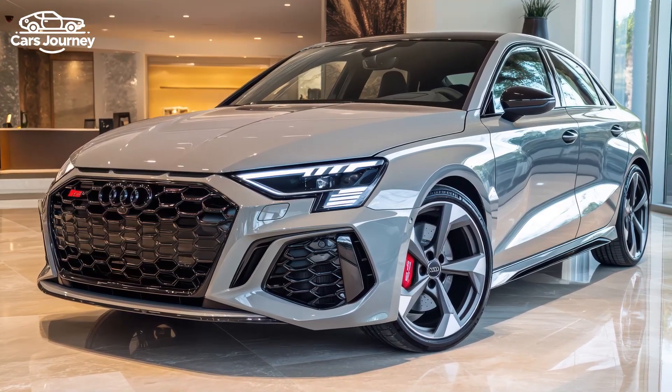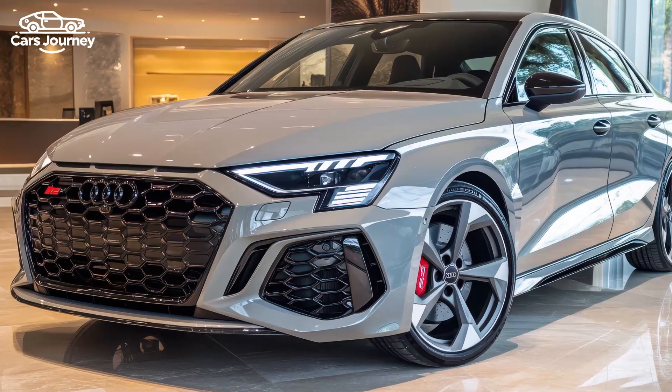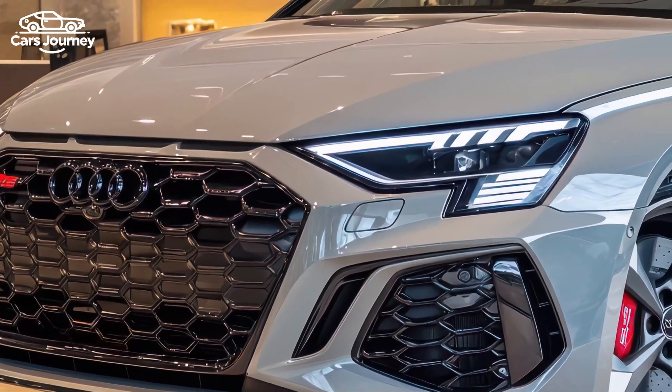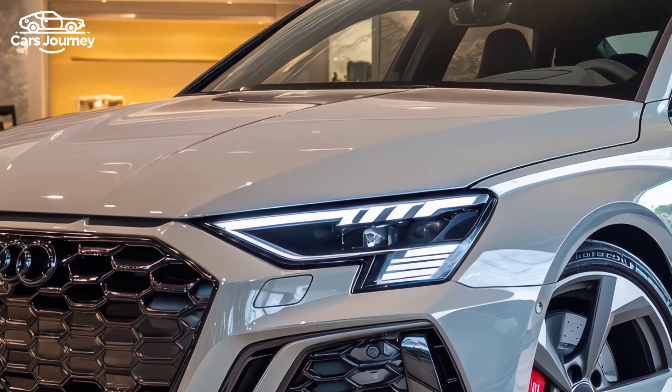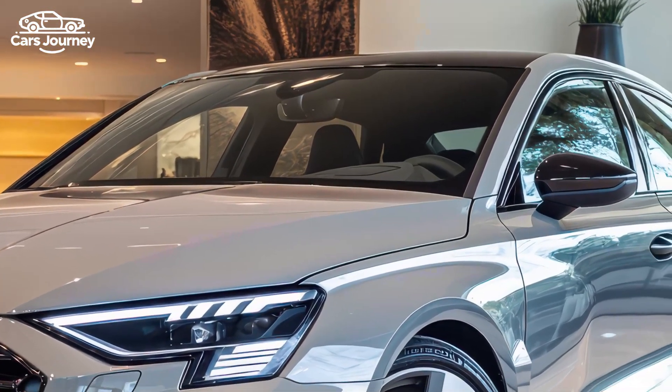Inside, the car now comes with carbon fiber-backed seats, a redesigned steering wheel, and new digital graphics. Audi has also introduced three new paint colors — Ascari Blue, Progressive Red, and Matte Daytona Gray — along with fresh wheel designs to further customize the vehicle's appearance.